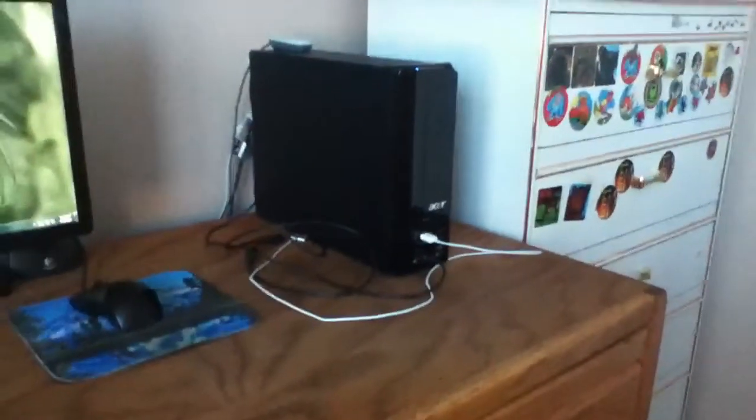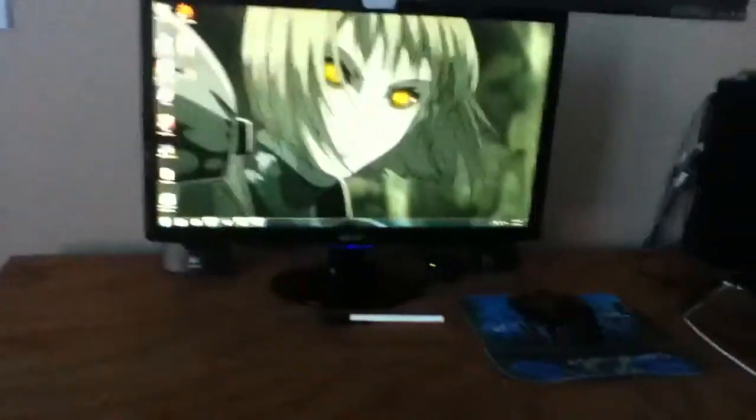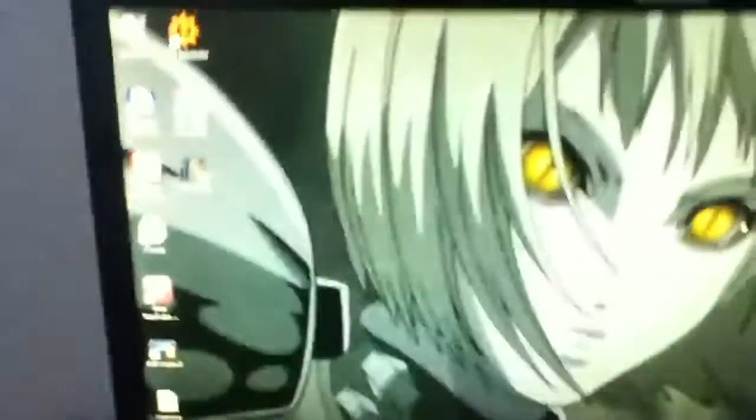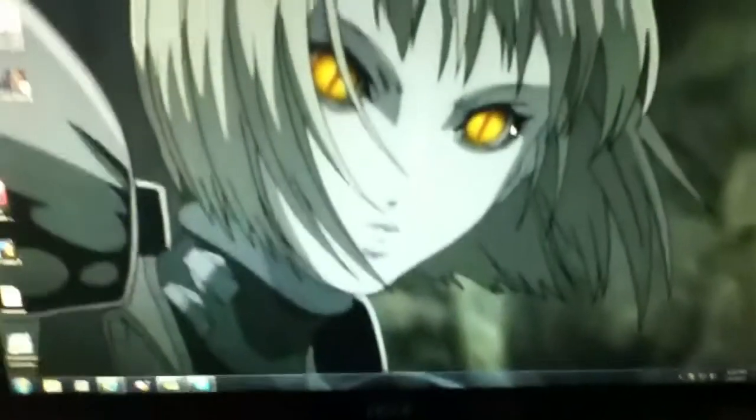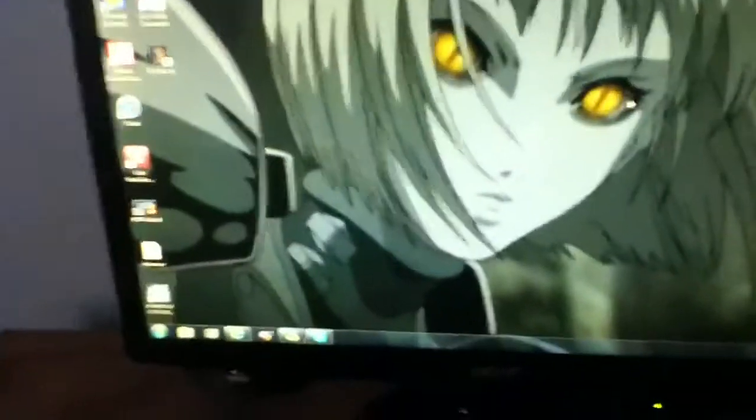The Acer computer is from Best Buy when I lived in Arizona, and the Windows 7 disc is from Best Buy here in Southern California. And that's just an anime background picture — I'm into Japanese anime, if you guys didn't notice.